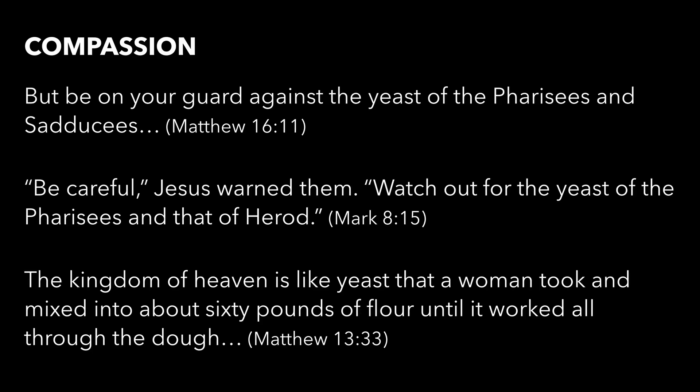In Mark's account of the same story, Jesus says: be careful, watch out for the yeast of the Pharisees and that of Herod. So the Pharisees, Sadducees, and Herod are all carrying the same kind of yeast. Theologians and commentators have tried to figure out what this yeast is for years and can't give a definitive answer. The only semi-definition we have is in Luke's Gospel, where Jesus says the yeast of the Pharisees is hypocrisy — pretending to be one thing when in fact you're something else.